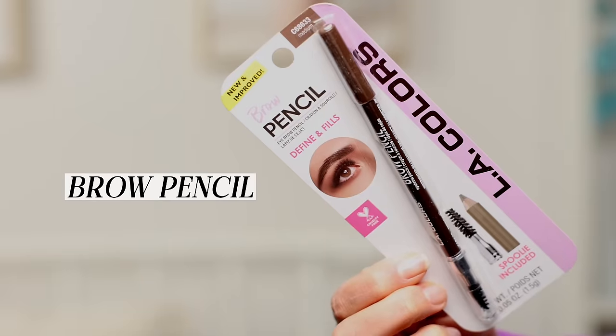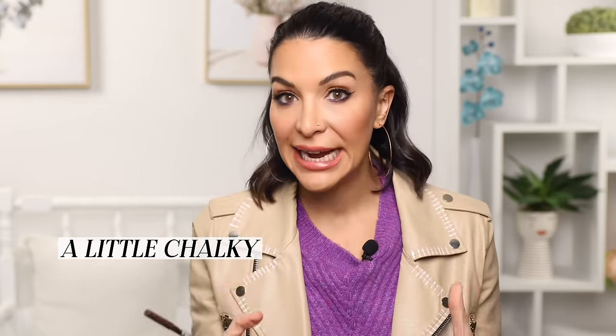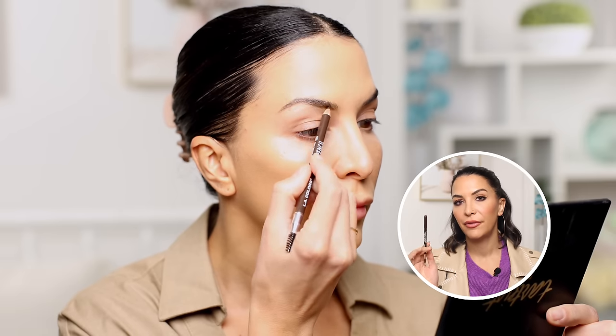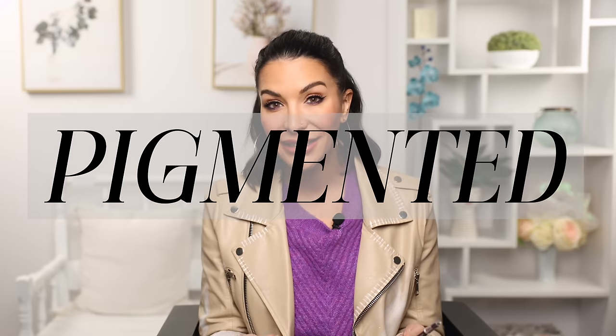Moving on to brows — this is the LA Colors brow pencil. What I really like is that you get a spoolie on one side and a pencil on the other, and a spoolie is essential if you're doing anything with your brows. The thing I didn't love is that it's kind of chalky. I don't like a really waxy, dense brow pencil, but because I have very sparse brows I need something more pigmented. If you do have brows though, this will work just fine. I'm putting this in the okay category.